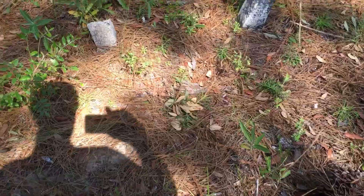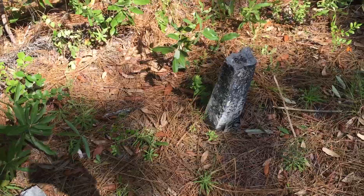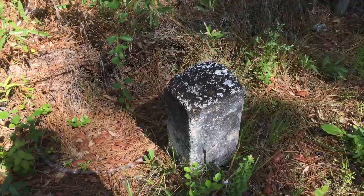I wouldn't doubt, like a lot of the other cemeteries — the old cemeteries that we have here — I wouldn't doubt if there's probably some here that are unmarked.